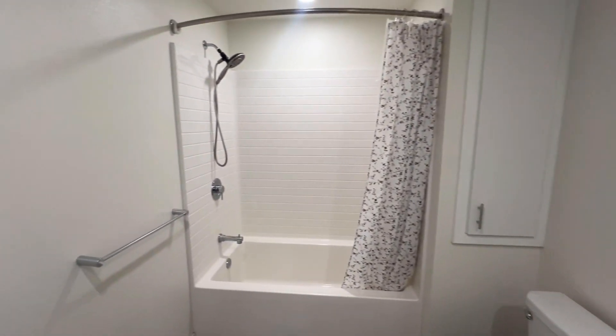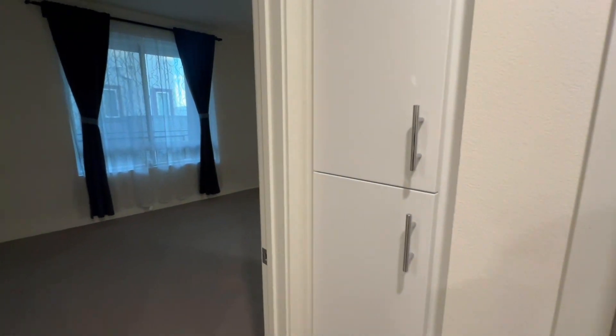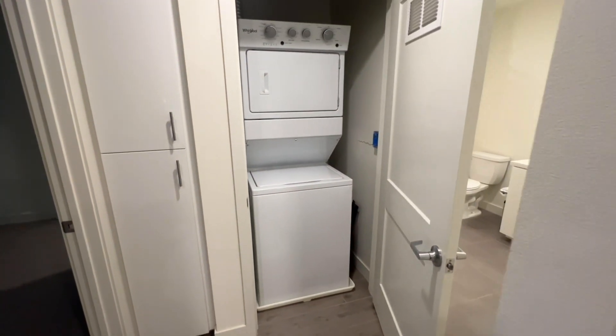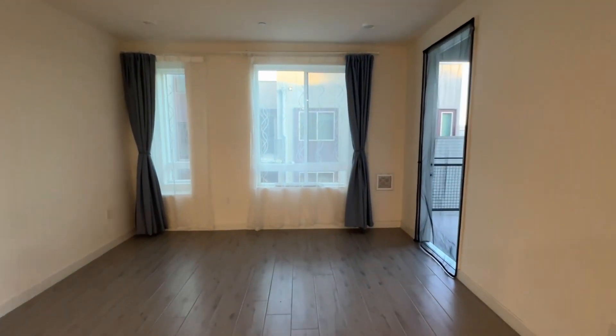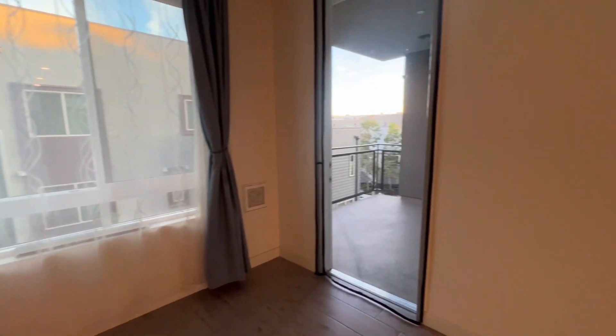I'm filming around the bathroom, and then this here is the washing dryer. And this is some storage room here. This is a really nice home and you have amenities as well. Please let me know if you're interested to see the home. Bye.